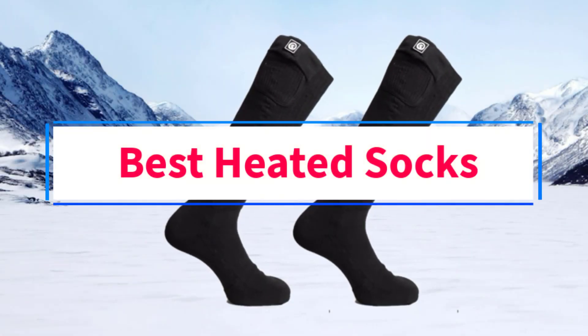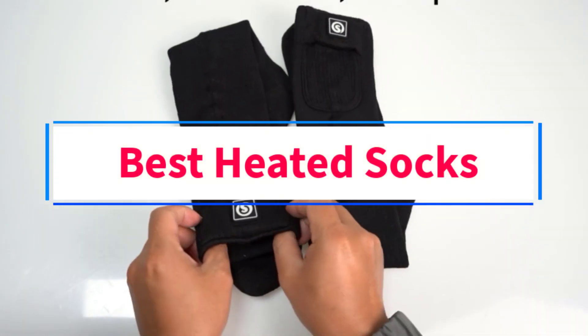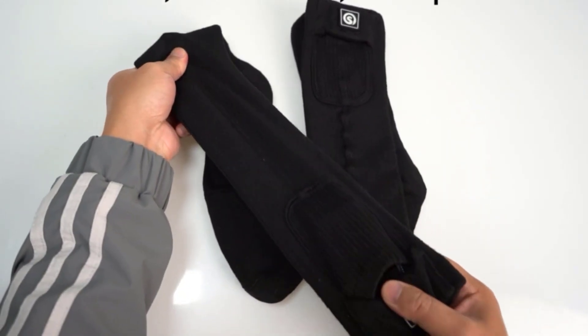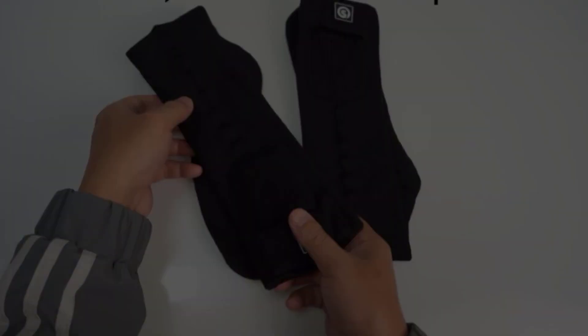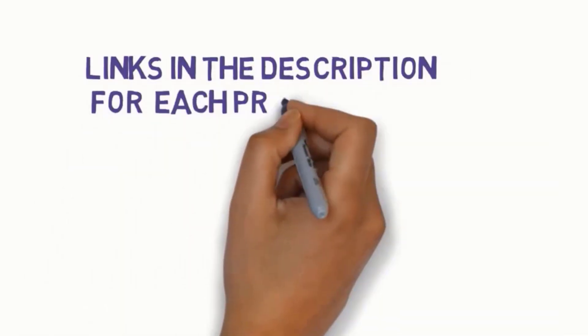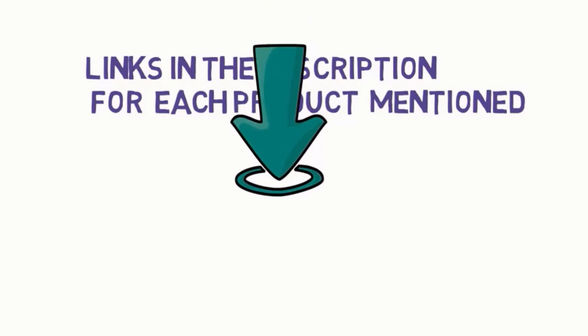Are you looking for the best heated socks? In this video we will look at some of the 5 best heated socks on the market. Before we get started, we have included links in the description, so make sure you check those out to see which one is in your budget range.